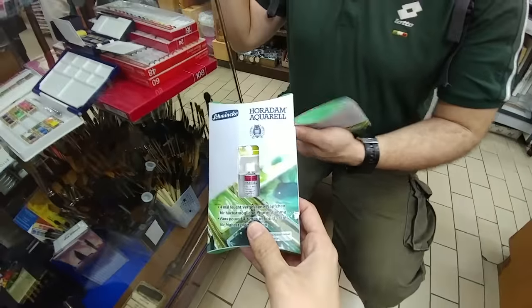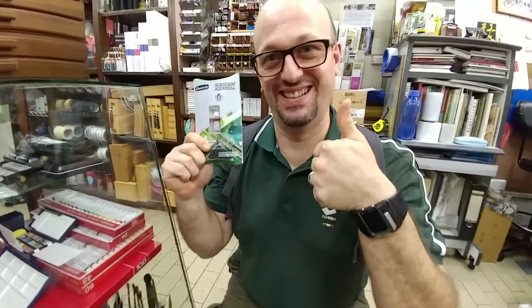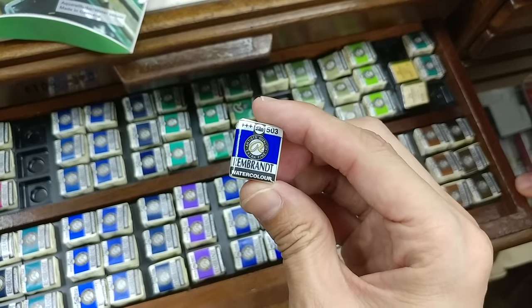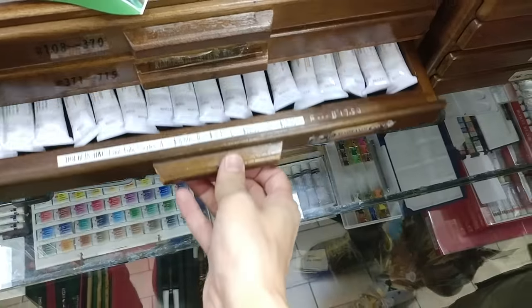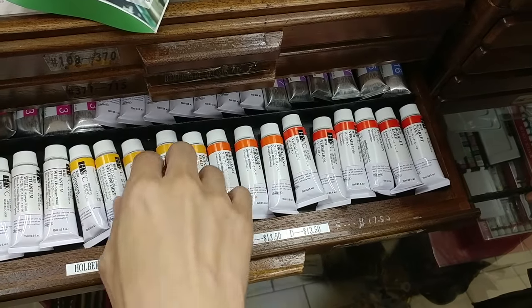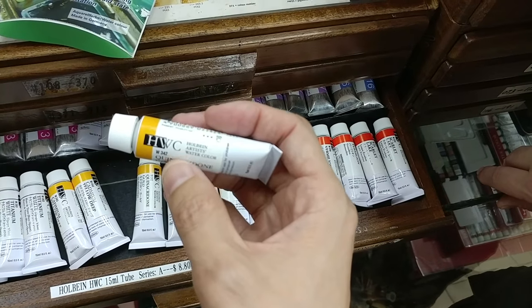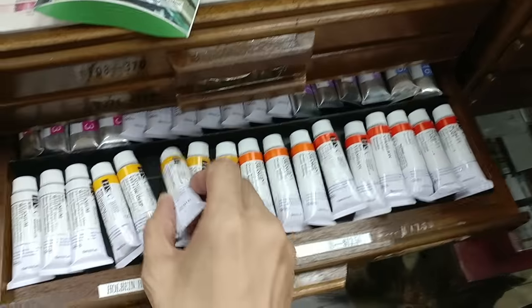Free gift from the boss — Schmink! These are Rembrandt half-pan watercolours. This is new because last time I was here this drawer was selling Creamer pigment watercolour pans. This is HWC — I believe this is made by Holbein from Japan. So this is also new.